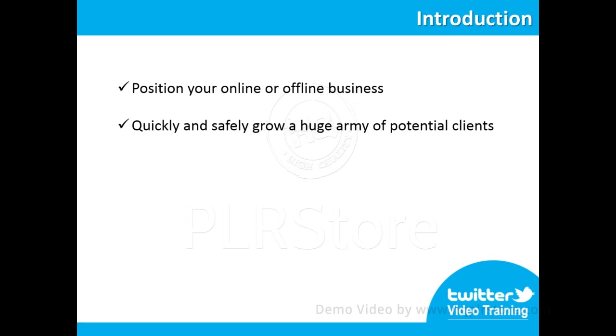You will be able to quickly and safely grow a huge army of potential clients or customers, 100% targeted to your business. Something amazing about Twitter is that you are able to easily and quickly adapt everything inside of it to your brand. Twitter is 100% committed to help skyrocket your business success as much as possible.